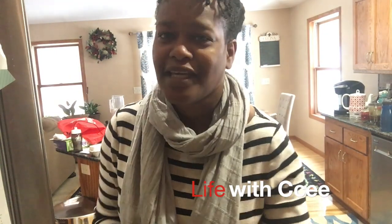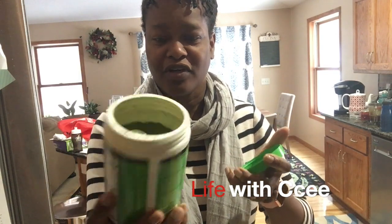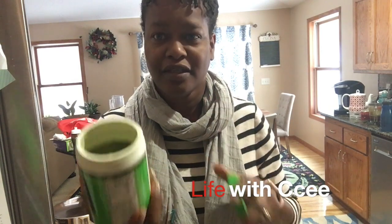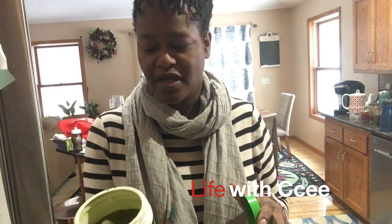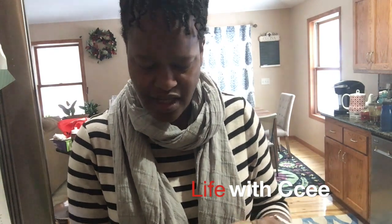I use moringa not in the liquid form but in the powder form. I bought moringa on Amazon and then I just put it in this container. I like to reuse my containers, so I have a lot of stuff here.